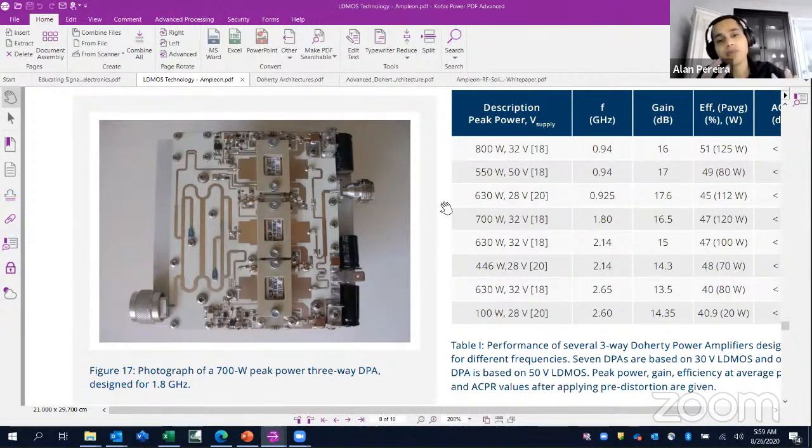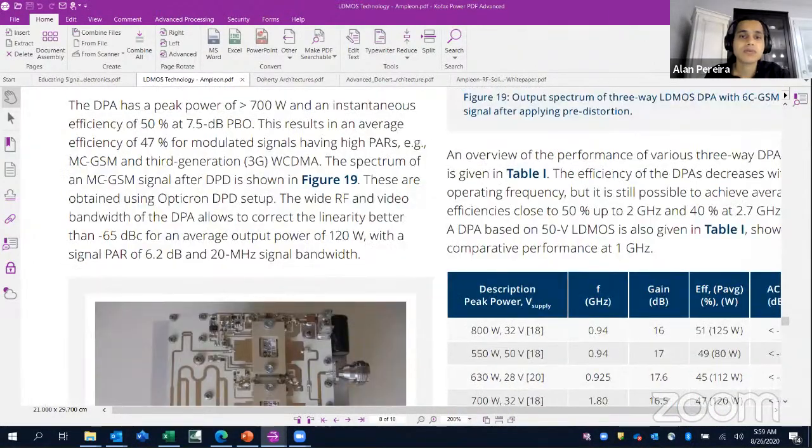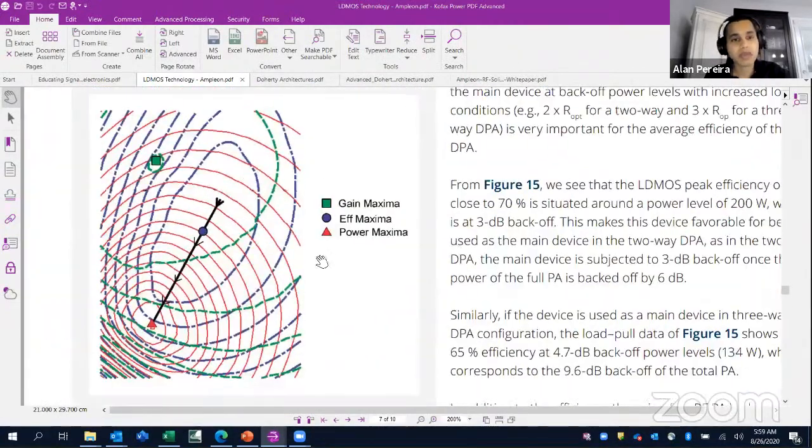One of the areas of focus is circuit design from an application standpoint. On the Smith chart, you can have many gain circles for efficiency and power, and you can choose those to design an amplifier as per your requirements.